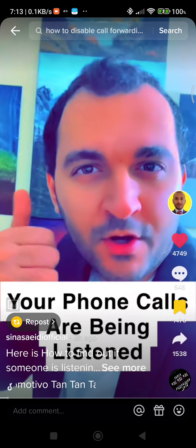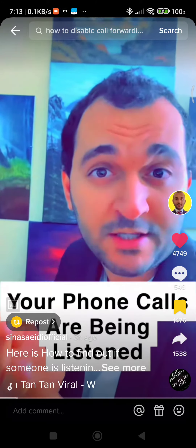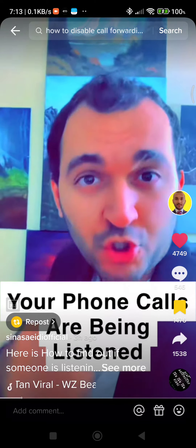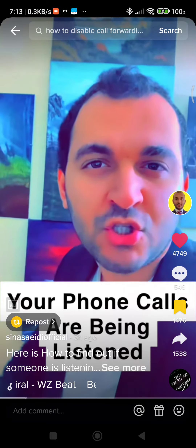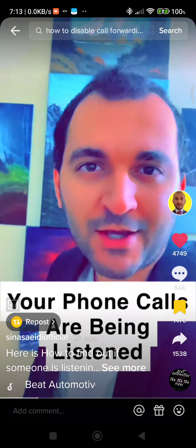I'm going to prove to you that someone is listening to your calls — that could be the government, police department, or somebody you might even know. I'm going to show you how you can stop them with just the click of a button. Watch this video up to the end and make sure to thank me by following my page.